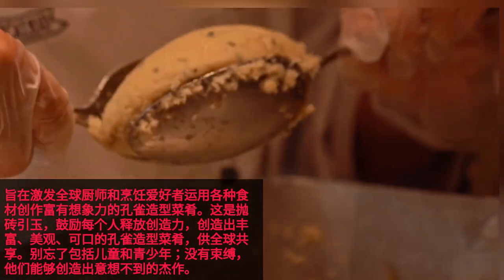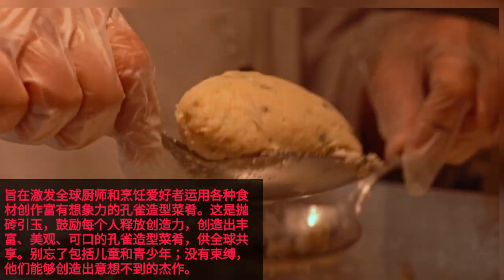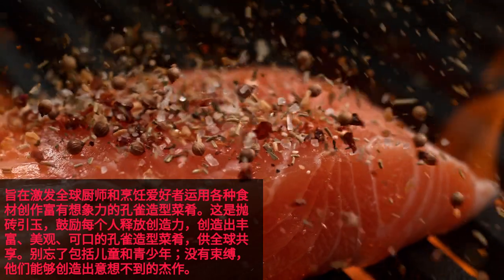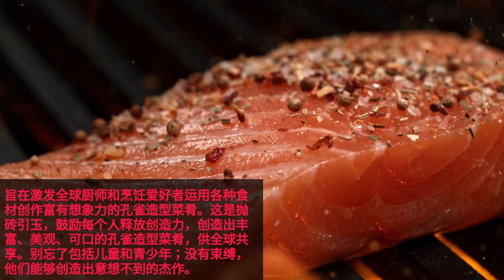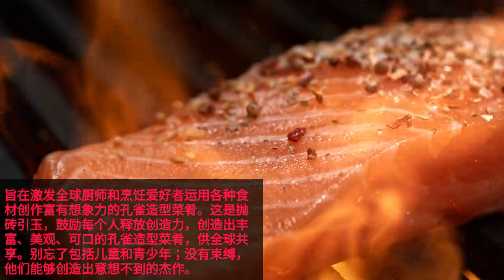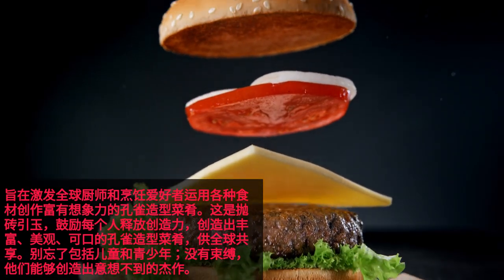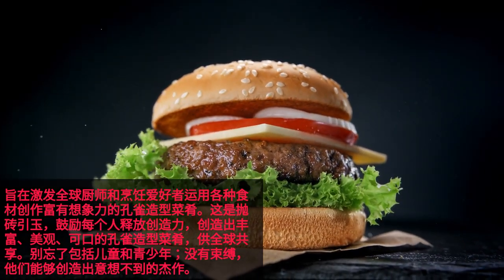The objective is to inspire chefs and culinary enthusiasts globally to fashion imaginative peacock-shaped dishes utilizing a spectrum of ingredients. Like casting a pebble to create ripples, everyone is encouraged to unleash their creativity, generating an abundance of superior, aesthetically pleasing, and delectable peacock-shaped dishes for worldwide sharing. Remember to include children and teenagers — without constraints, they are capable of crafting unforeseen masterpieces.